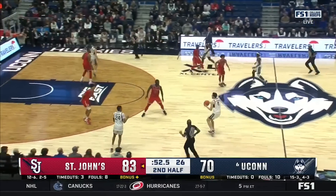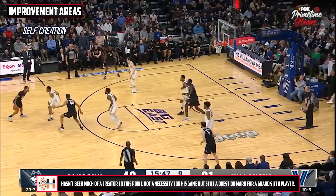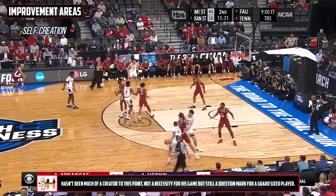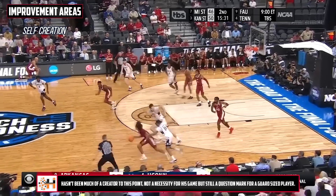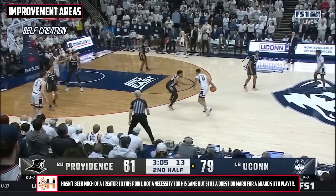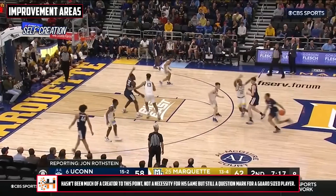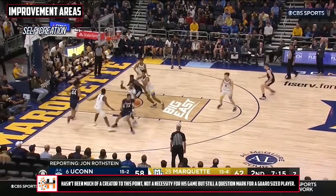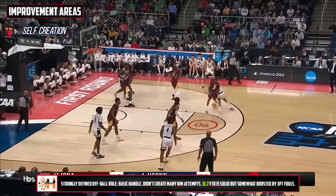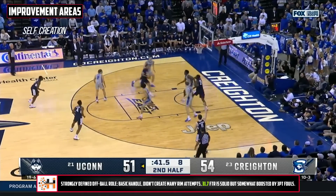The biggest questions with Hawkins come from his ability to impact the game beyond shooting the ball, and one of those areas is in his overall creation, both for himself and others. It's important to note that UConn has some really defined roles — most of the ball-handling duties went to Andre Jackson and Tristan Newton. He still hasn't shown a ton in being able to break defenders down off the dribble with regularity or take on significant ball-handling responsibilities, which isn't something he needs to be successful, but it is important in determining his value in comparison to others in the draft.